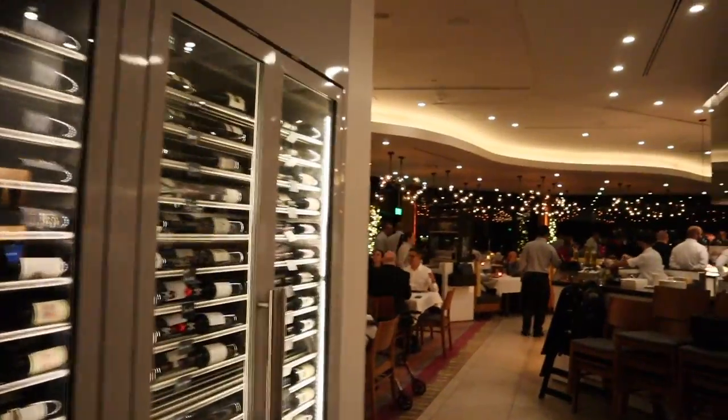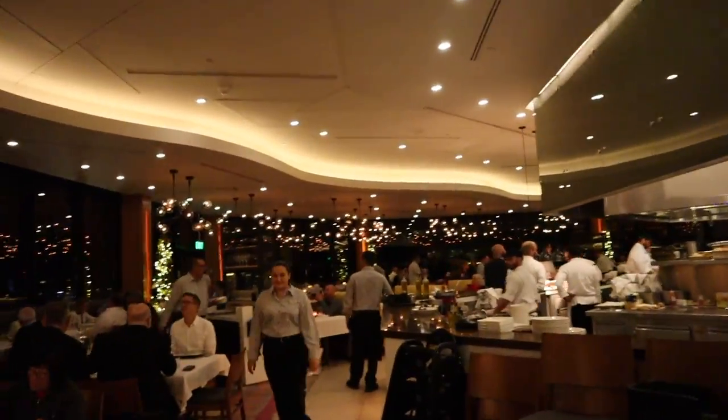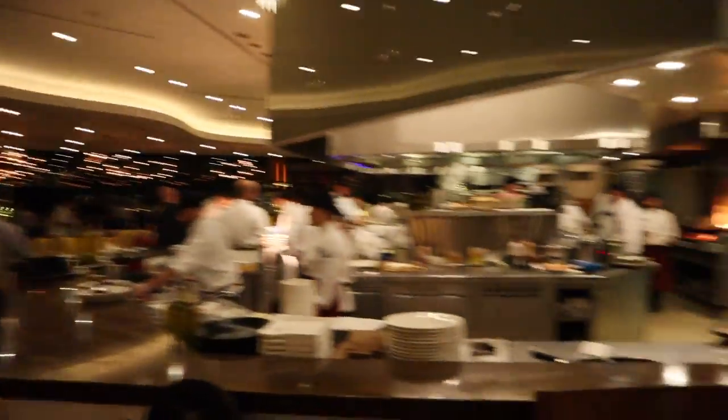Alright, we're leaving California Grill right now. We had a great meal — yes, we're heading out. It's so nice in here. Beautiful. Look at the kitchen back there. Yeah, this is cute.